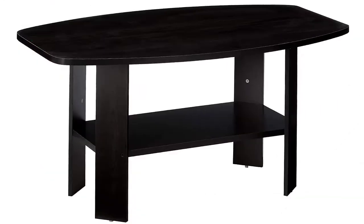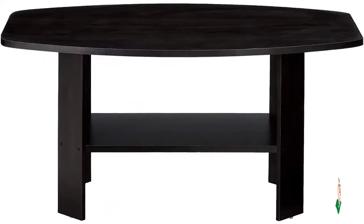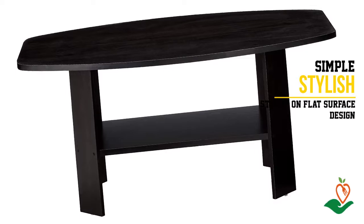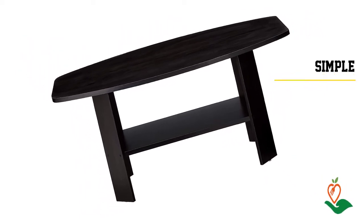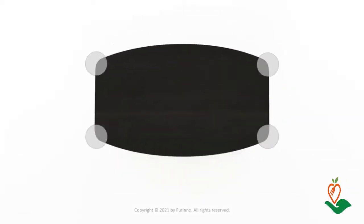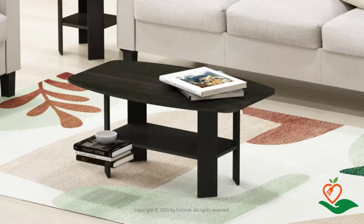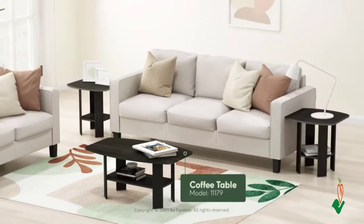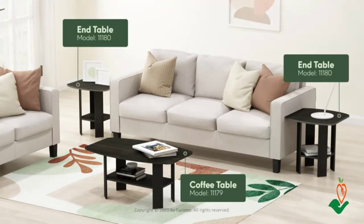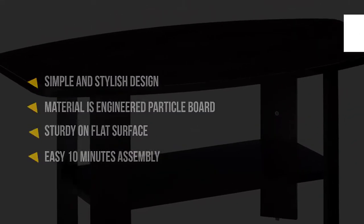Number 1: Fiorino Simple Design Coffee Table. Looking for a simple, stylish coffee table that won't break the bank? The Fiorino Simple Design Coffee Table is made from engineered particle board, is sturdy and fit for any room, easy to assemble in only 10 minutes, and comes in a sleek espresso finish. At 35.5 by 21.5 by 16.25 inches, it's the perfect size for small spaces, and its budget-friendly price makes it a great value for any home.